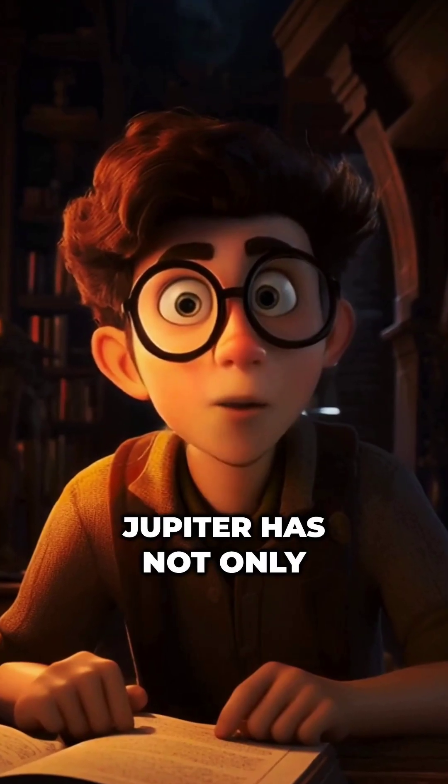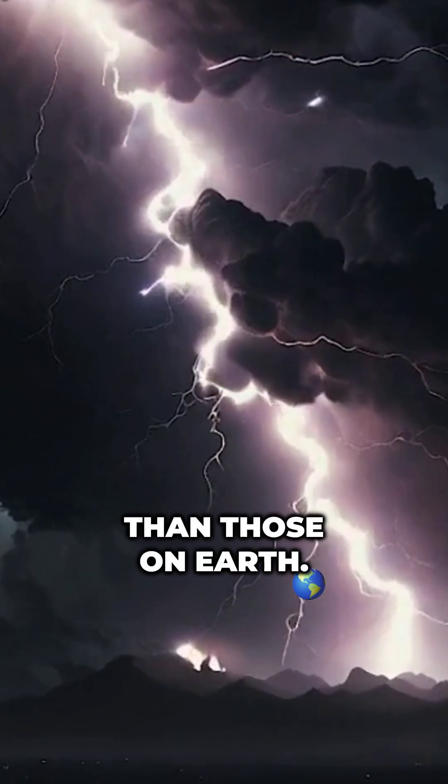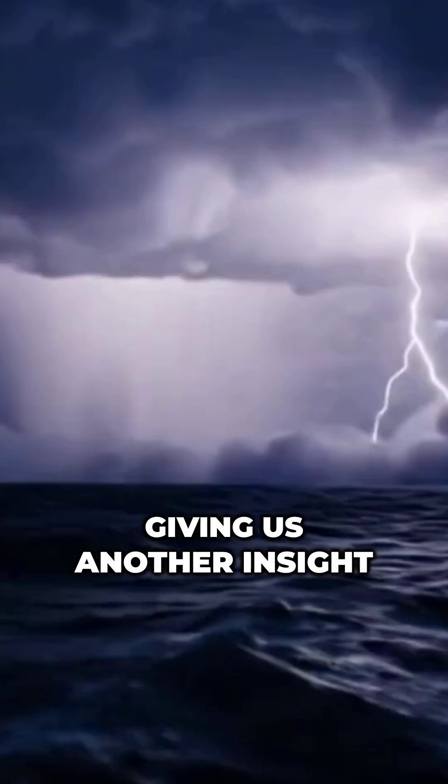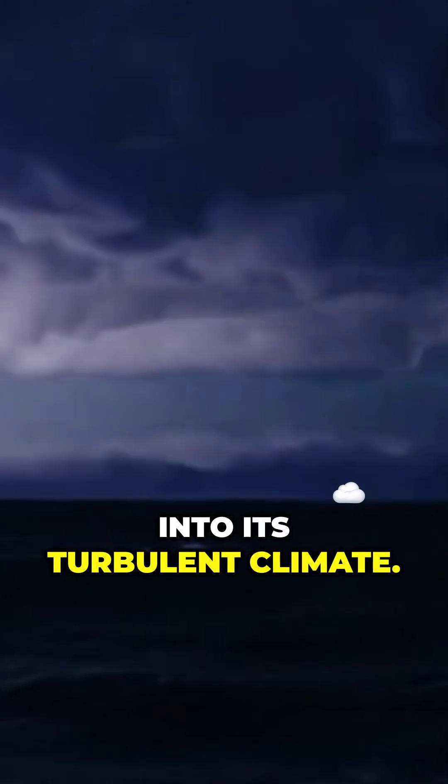Watch this. Jupiter has not only storms, but also intense lightning storms. Its lightning can be 1,000 times more powerful than those on Earth, sending shockwaves through the atmosphere and giving us another insight into its turbulent climate.